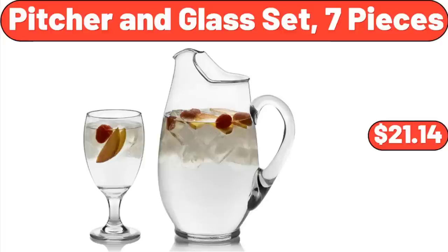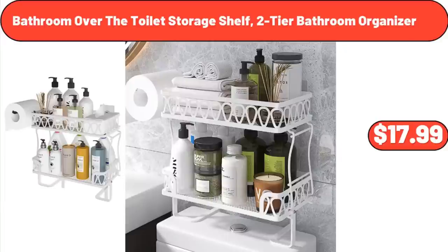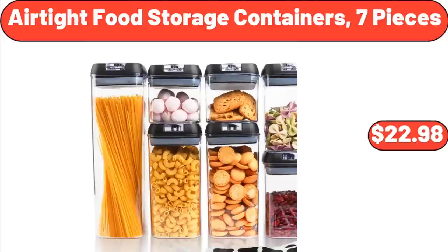Picture in Glass Set, 7 Pieces: $21.14. Bathroom Over the Toilet Storage Shelf, 2-Tier Bathroom Organizer: $17.99. Airtight Food Storage Containers, 7 Pieces: $22.98.